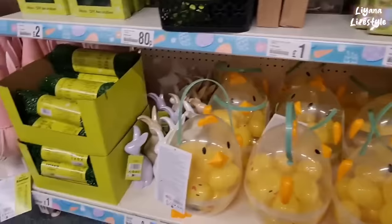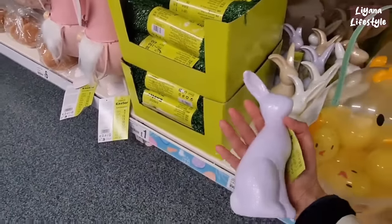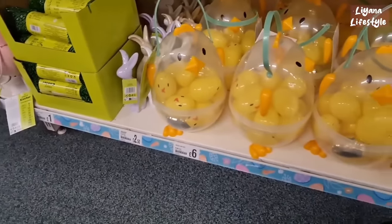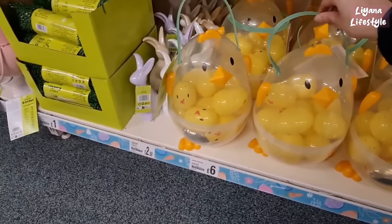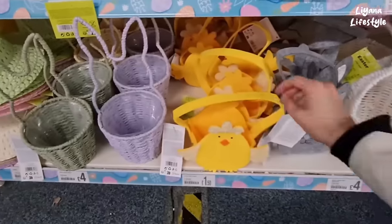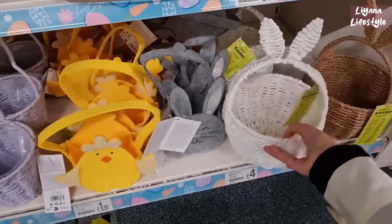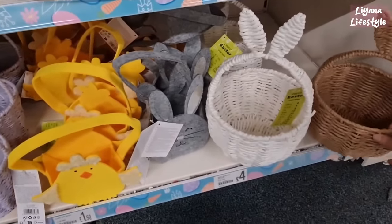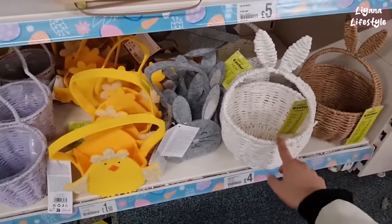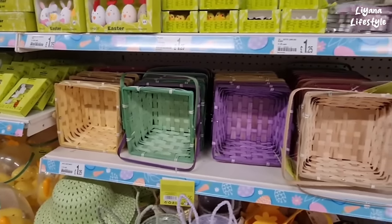We've got some rabbits at the bottom here — £2.50, they are speckled and they've got different colours. Six pounds. We've got the bonnets in as well — I think these are so cute, £1.50. This is another favourite of mine but I like this natural coloured one — it'll actually look a bit busy, so I'll probably get that once you put something in there. Baskets here for £1.25.